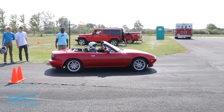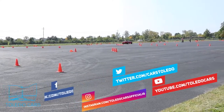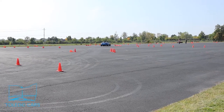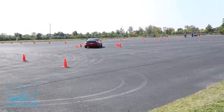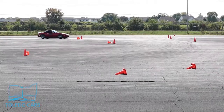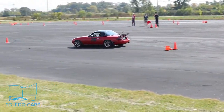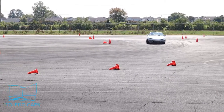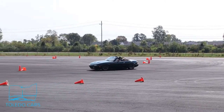Here's three Miatas for you starting the course. The first corner we'll focus on is a right-hander after a sharp little hook to the left following the first straightaway. We'll see the first red Miata takes a wide line, the silver Miata takes sort of a medium to inside line, and the green Miata finds a nice balance — smooth and fast.